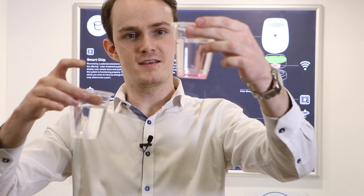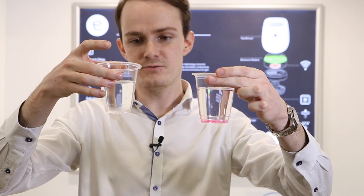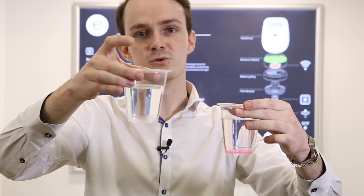As we can see, the tap water has gone bright pink, and that indicates that there was a fair amount of chlorine in that water. But here with our eSpring water you can see that there was no reaction at all, because there is no chlorine present.